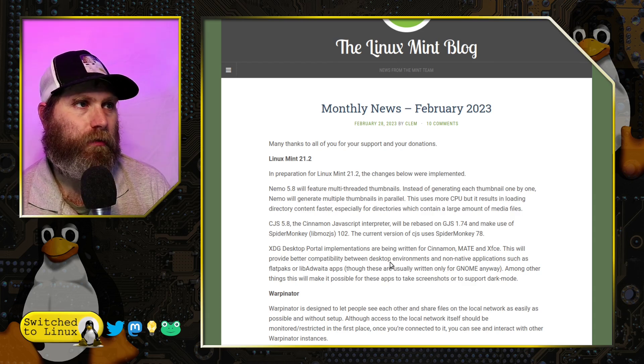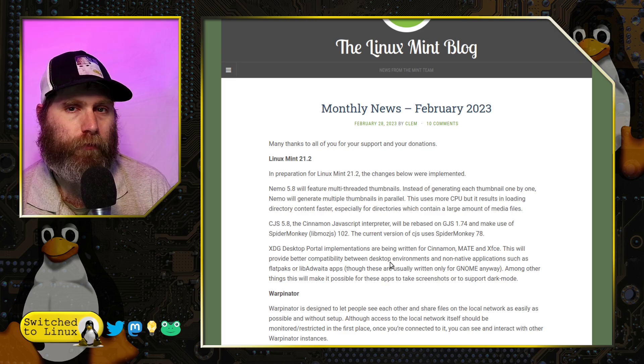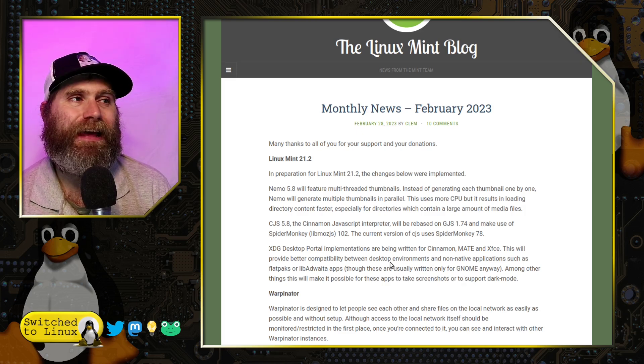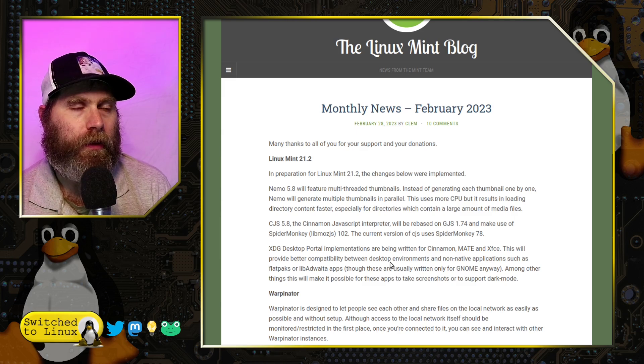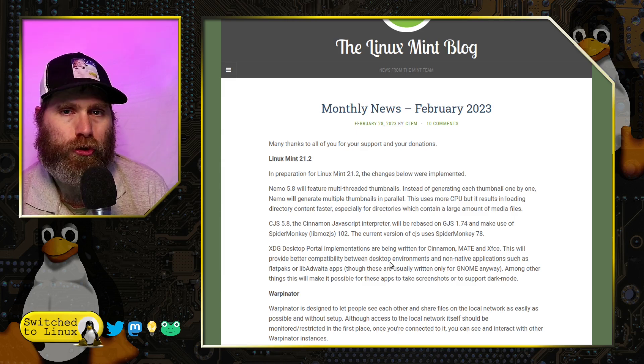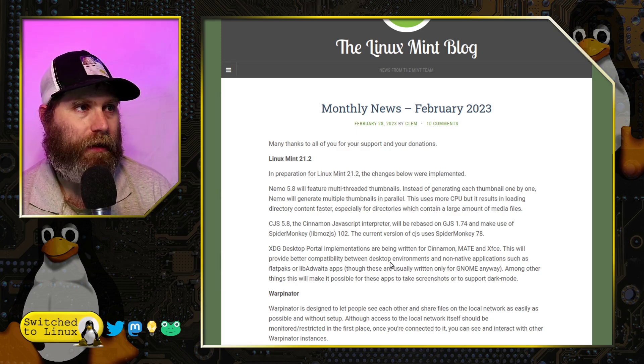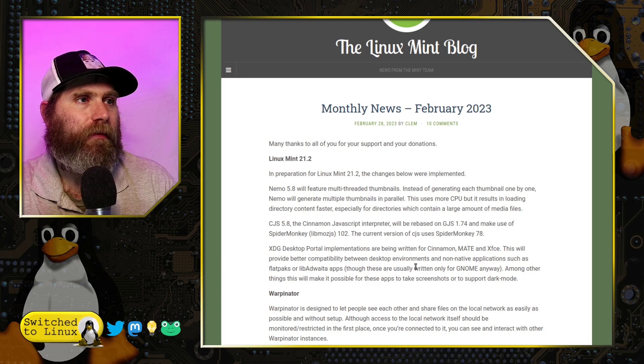The next thing they're going to do is make a big jump in the JavaScript interpreter because of the SpiderMonkey version. Currently they're using version 78, and there have been a lot of releases in between. The new upgrade is going to allow them to use all the new features in version 102, which is going to give a smoother and more optimized overall experience.